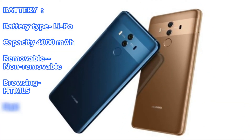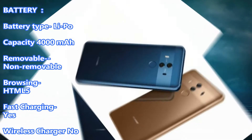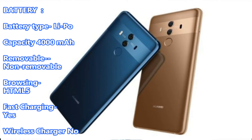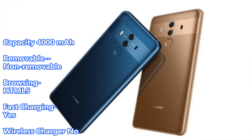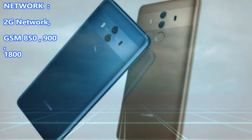Battery. Battery type: LiPo. Capacity: 4000mAh. Removable: Non-removable. Browsing: HTML5. Fast Charging: Yes. Wireless Charger: No.